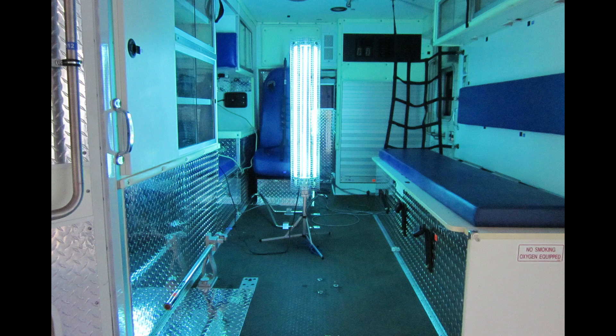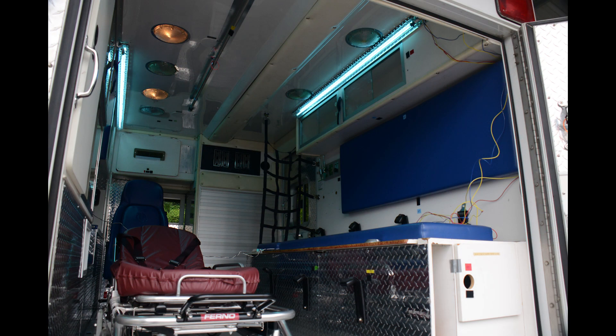We have two ambulances that we're working with, and when it comes to UV energy, increasing surface reflectivity really helps get the UV energy to hard to reach or shaded areas. So we've worked hard to increase reflectivity in our ambulance modules to the extent possible. In the first ambulance, we've installed a portable UV tripod system that can be used to disinfect any stationary unoccupied ambulance. In the second ambulance, we've installed a permanent UV fixture package that can be used to disinfect an unoccupied ambulance even as the ambulance is driving down the road to its next call.